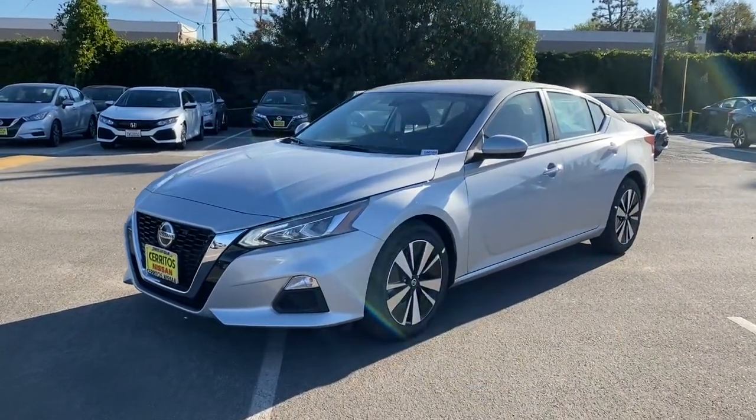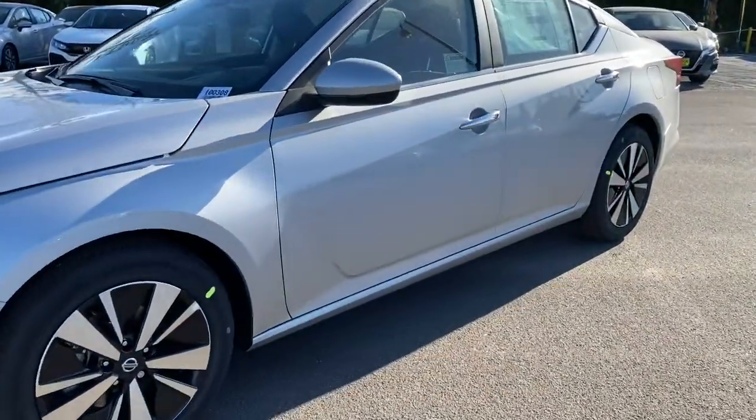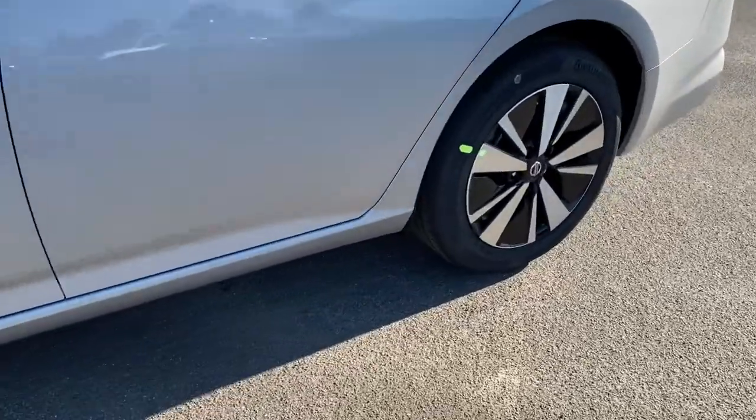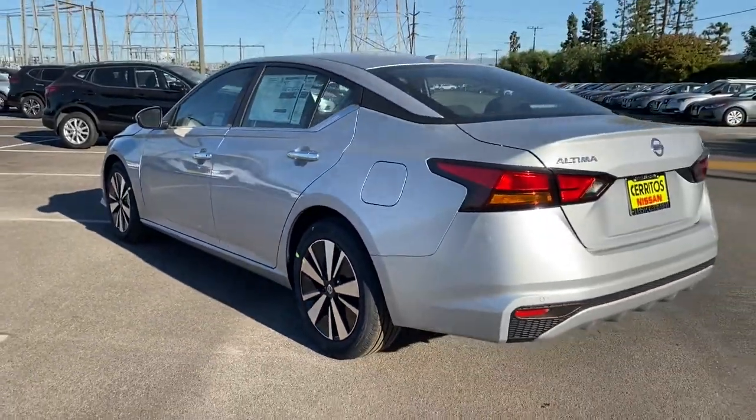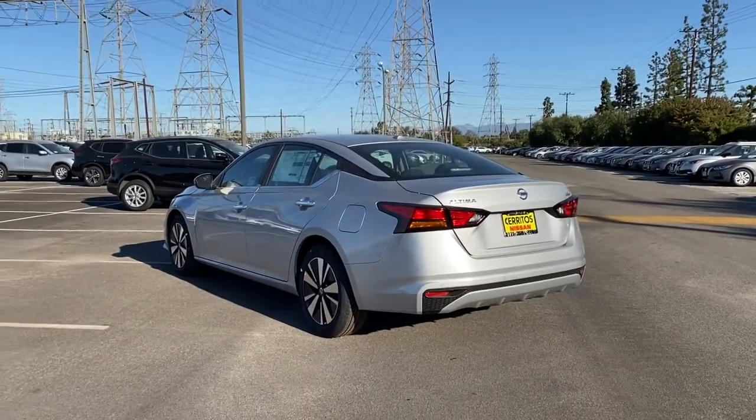Hop into the 2021 Nissan Altima. Here's a stylish, family-friendly Nissan Altima, the midsize sedan with available all-wheel drive and standard driver assist safety features.